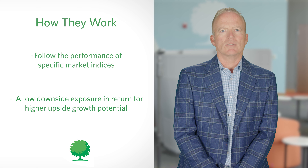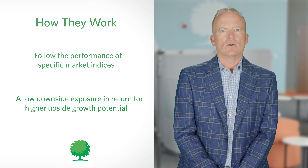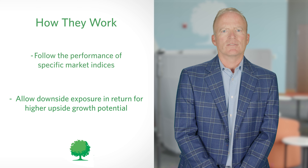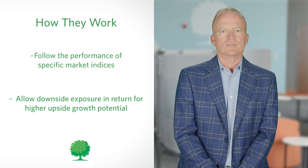Unlike variable annuities, RILAs put limits on both negative exposure and positive returns of an index through strategies such as floors, buffers, caps, and participation rates. On the investment spectrum, RILAs fall between indexed and variable annuities. While RILAs have greater risk than indexed annuities because of their exposure to market loss, they possess less risk than variable annuities because the amount of risk is limited or reduced.